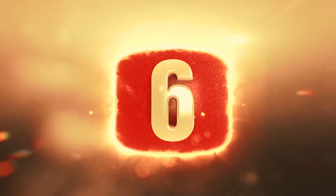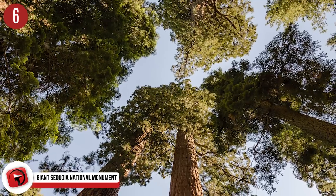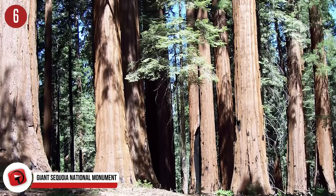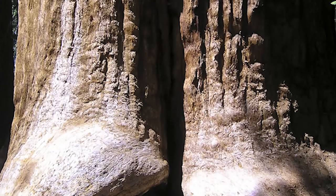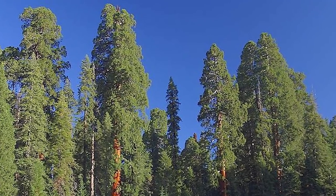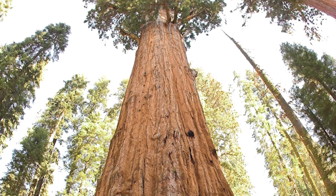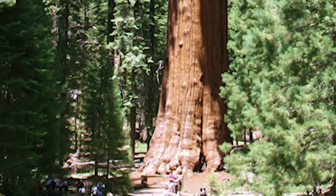Number 6: Giant Sequoia National Monument. Situated in the southern Sierra Nevada mountain range in California, this monument is basically a giant park filled with absolutely massive trees. It encompasses 38 of the 39 Giant Sequoia Groves in the Sequoia National Forest, approximately half of all sequoia groves in existence. The trees can live to be 3,000 years old and grow as tall as a 26-story building. One giant sequoia, General Sherman, is the largest living tree by volume — and the largest living organism on the planet — weighing 2.7 million pounds, standing 275 feet tall, and 2,100 years old.